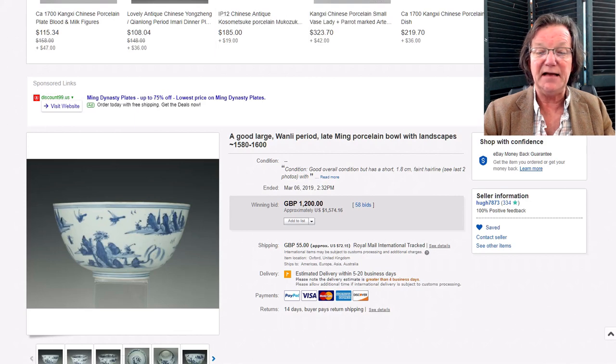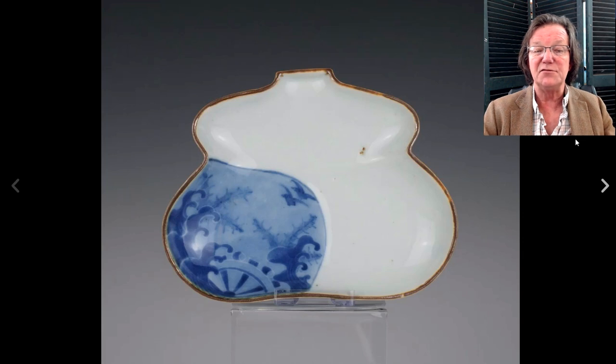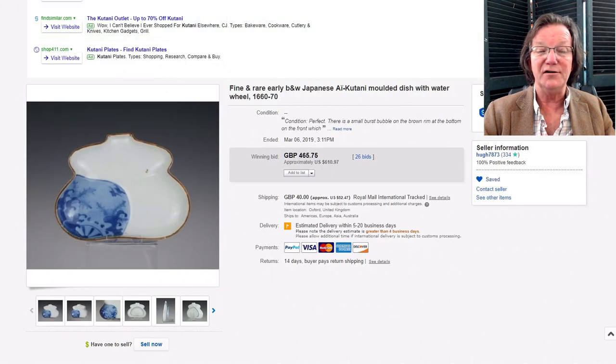He had this Japanese double gourd late 17th-century dish with a brown dressing on the rim — an absolutely wonderful piece. At the bottom in the corner, it's decorated with waves, wheels, and birds ascending. This was a nice plate; if you're an Arita collector, I hope you took a shot at it. These do not turn up very often — they're quite rare — and it brought $610.